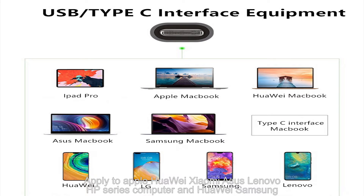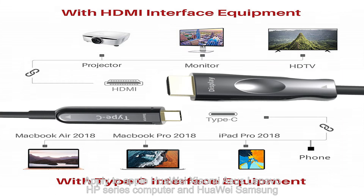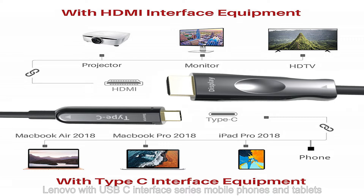Compatible with Apple, Huawei, Xiaomi, Lenovo, and HP series computers, as well as Huawei, Samsung, and Lenovo USB-C interface series mobile phones and tablets.